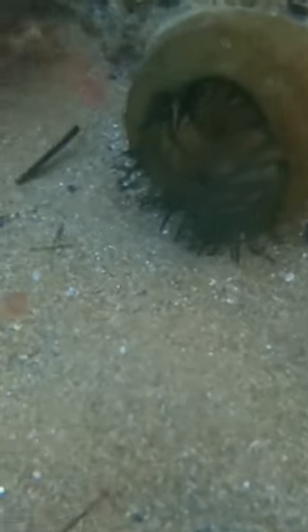I met a huge sea anemone during my dive today. Well, not huge — just that we usually find much smaller ones. The size of this specimen was about half the size of a fist.